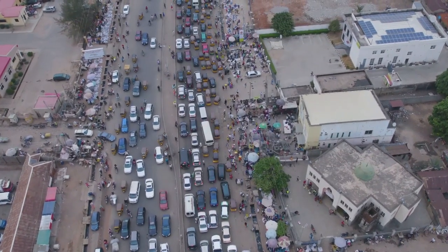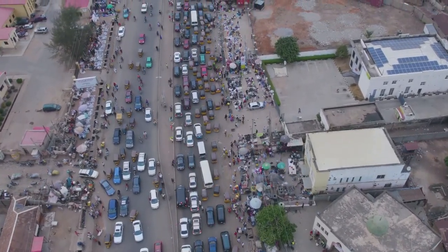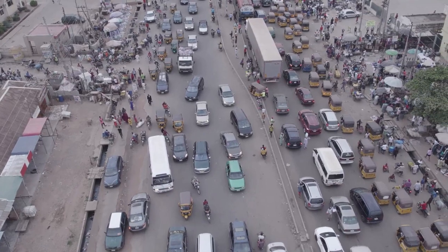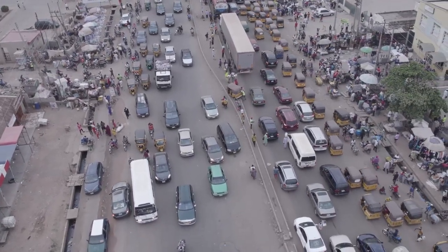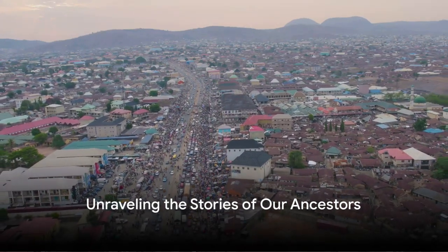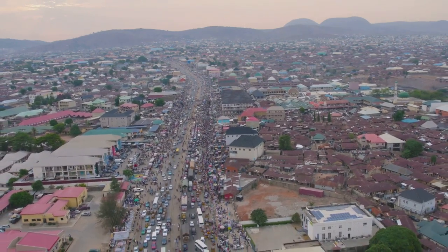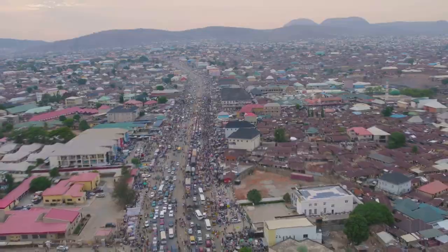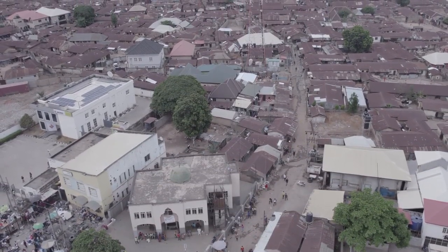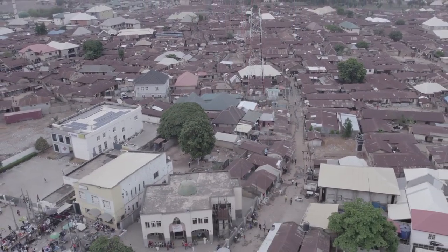Today, E1b1a can be found in populations across the globe, a testament to the resilience and adaptability of the human spirit. From the bustling cities of Africa to the vibrant diaspora communities in the Americas, the Caribbean, and beyond, E1b1a continues to shape our understanding of human history. As we delve into the depths of our DNA, we unravel the stories of our ancestors — the trials they faced and the journeys they undertook — discovering that we are shaped not just by the world around us, but by the invisible threads connecting us to our past. The legacy of E1b1a, etched in our DNA, tells a tale of resilience and survival against all odds.